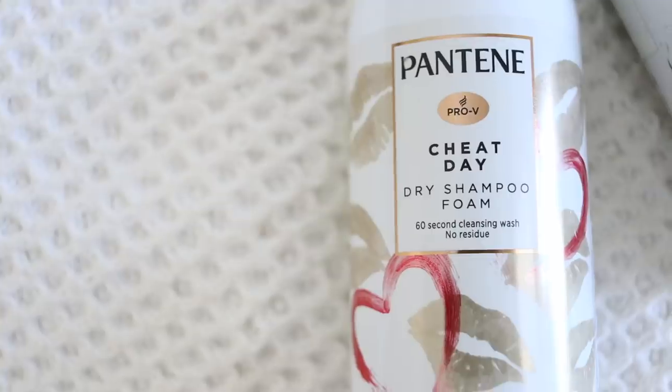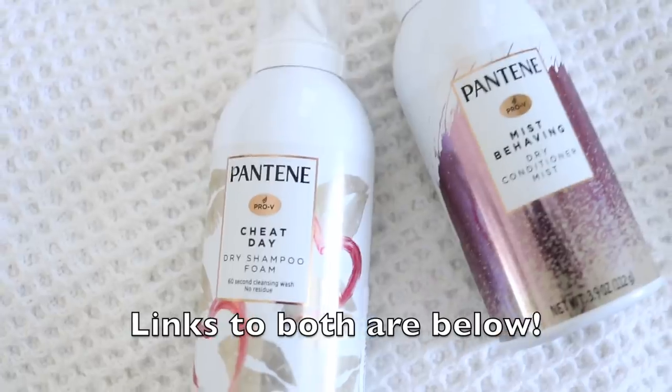Thank you to Pantene for sponsoring this video and introducing me to the waterless collection. Finding products that help my hair look good between wash days is so important, and it ties into the broader message of looking after your natural hair. Look at that regrowth — all of that darkness — how many inches is that?! Let me know in the comments below what made you decide to go natural.